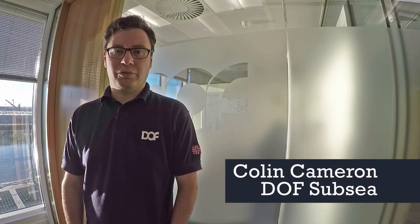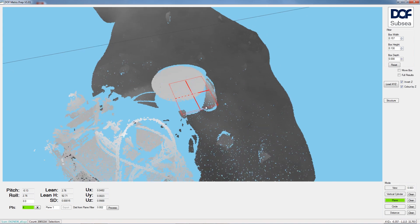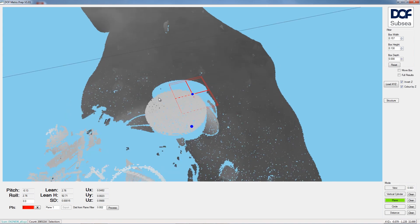DOV Subsea is a provider of survey services. We use our exclusive metro software with the laser point cloud to deliver metrology results to clients in the offshore oil and gas industry.